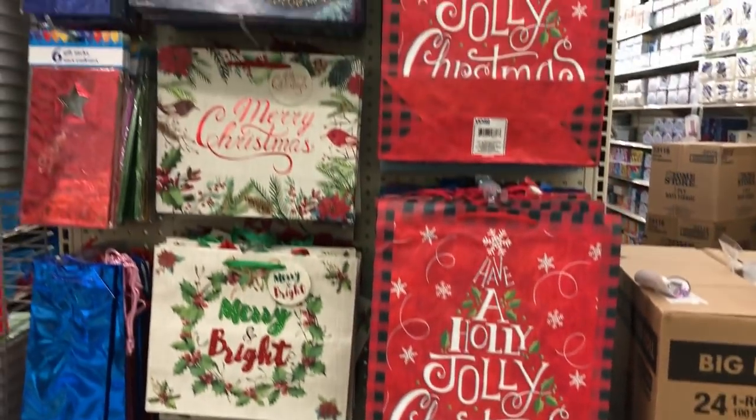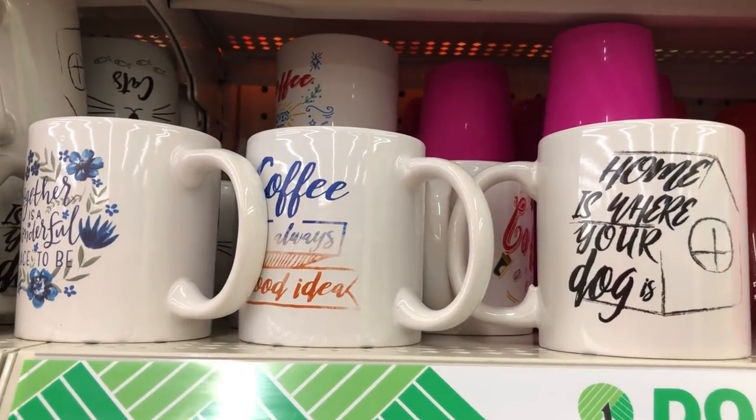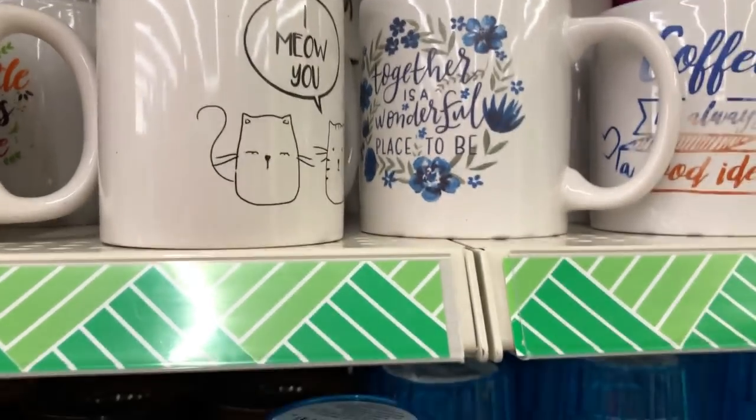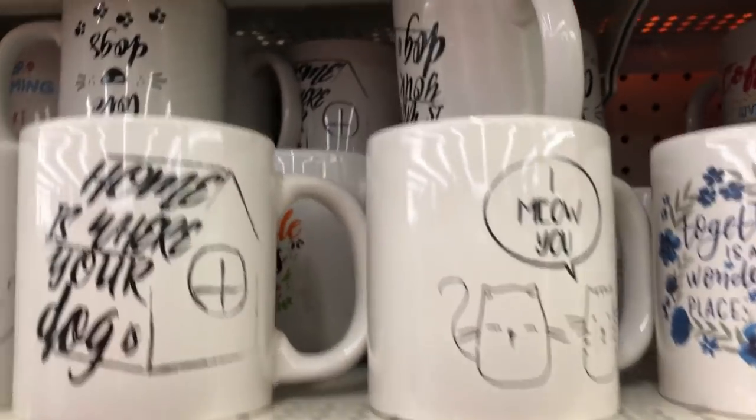And Christmas gift bags — y'all know that's just the ticket into my heart. I'm very excited to see what they're going to put out this year. The gift bags from a couple years ago were the best, so I really hope Dollar Tree outdoes themselves, because last year I personally did not think they were the best.